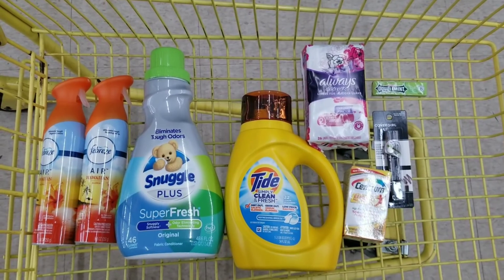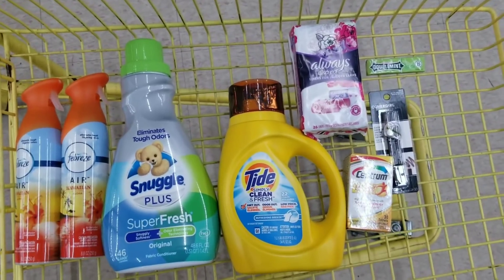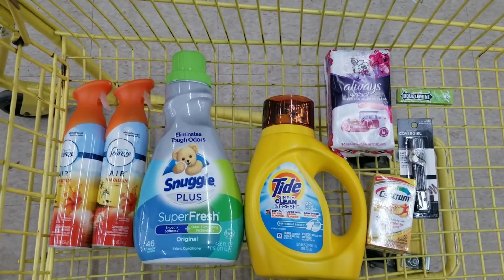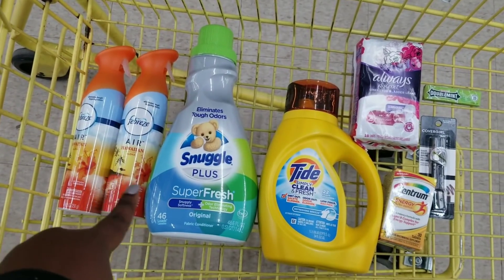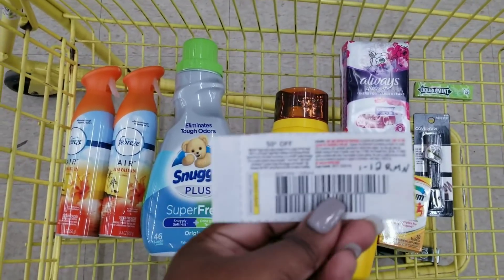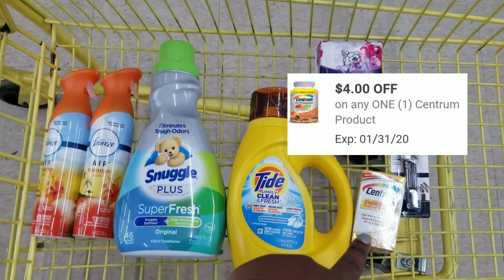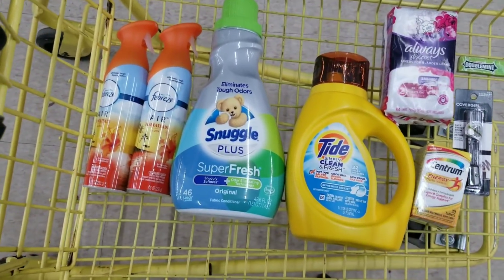Here's the overview of everything we have. What we're going to use is our five-dollars-off-twenty-five coupon — you can do this deal today if you have this coupon, or tomorrow if you don't. We're going to use our five off twenty-five, our three off two for the Febreze, two dollars off for the Snuggle, a fifty-cent-off coupon from the January 12th RetailMeNot for the Tad Simple, two dollars off for the Always Discreet, four dollars off for the Central vitamins, and three dollars off for the CoverGirl.